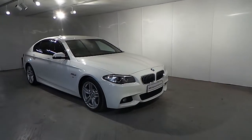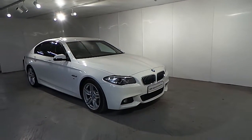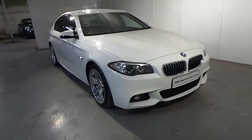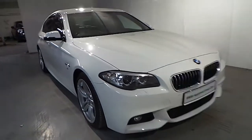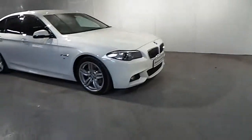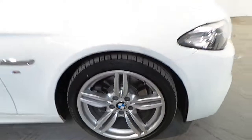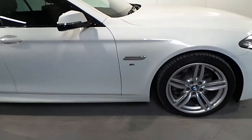This car is finished in an alpine white non-metallic color. As standard features on this car you have your front fog lights, front and rear parking distance control sensors, automatic lights, automatic wipers, and a 19 inch M double spoke alloy wheel. You have your M badge on the side.